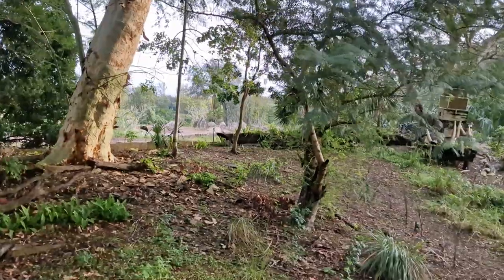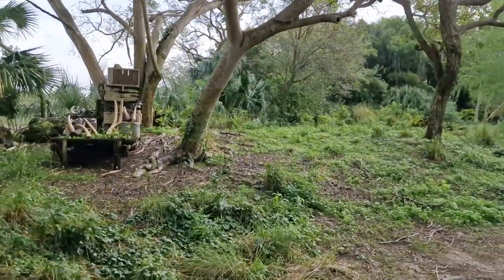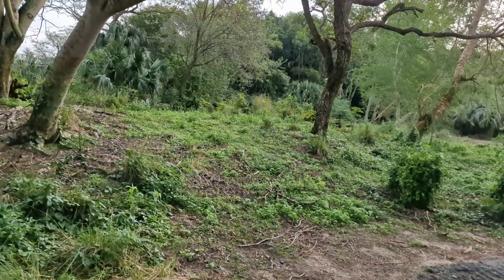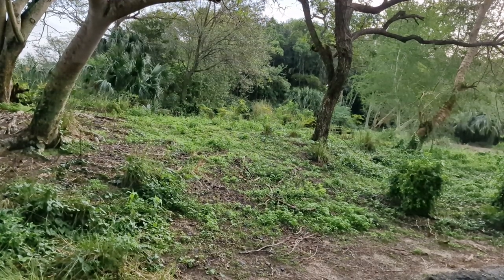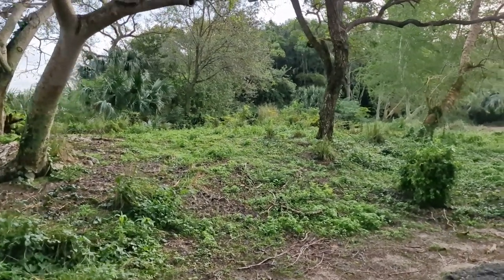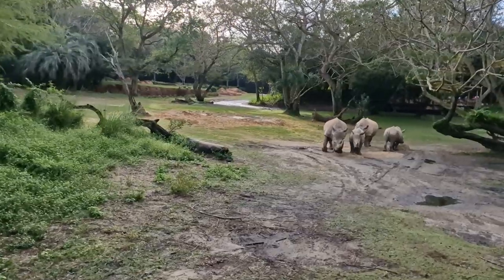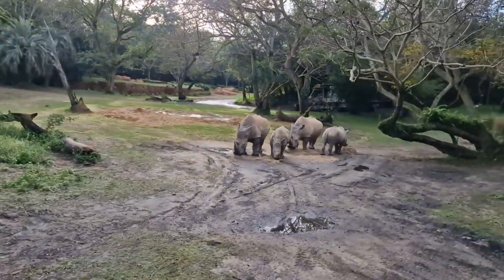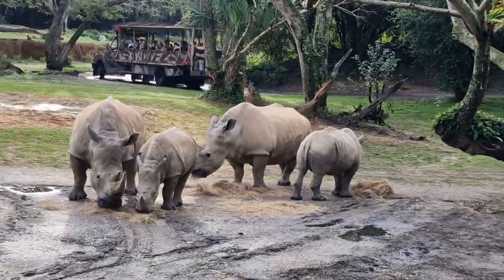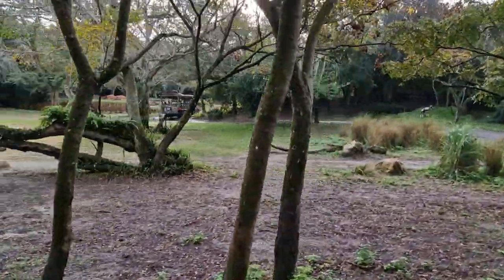Looks like we've got some white rhinos coming up here to our left. A group of white rhinos like this is also known as a crash. You can see the little baby right there — when they're born they're about 100 pounds, and they'll mature to be about 4,000 to 5,000 pounds. You can also tell they're the white rhinos by the shape of their mouth — it's a lot wider and squared-shaped, while the black rhino has a pointed prehensile upper lip. They can charge up to about 35 miles an hour.